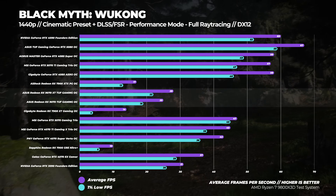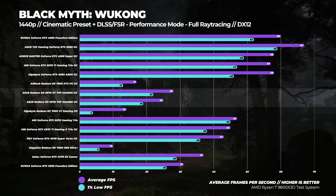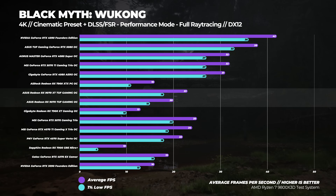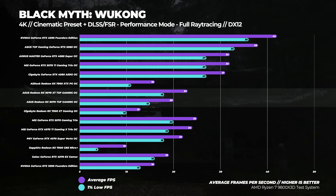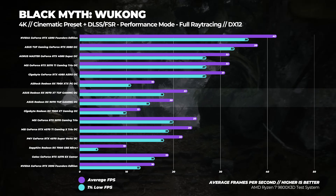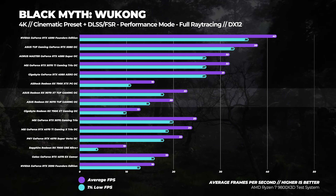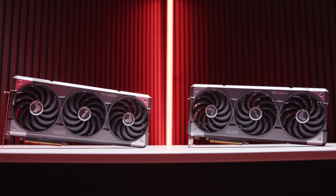While those numbers reflect a significant gen-on-gen uplift, compared to the Nvidia cards, the gap remains clear. Moving over to 4K, we see a little bit of a shift in ray tracing performance, with the 9070 XT only being around 8% slower than the GeForce RTX 5070. But that is nothing to brag about. Ray tracing on AMD is still a huge miss.